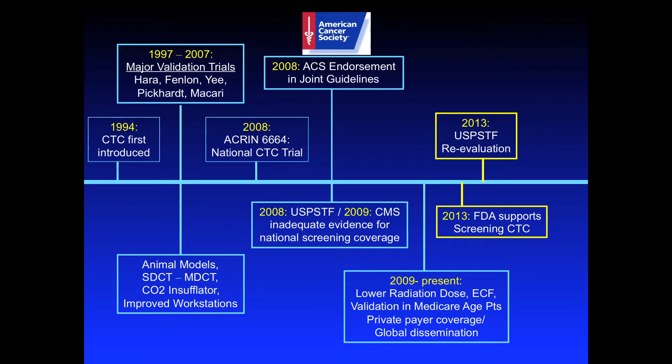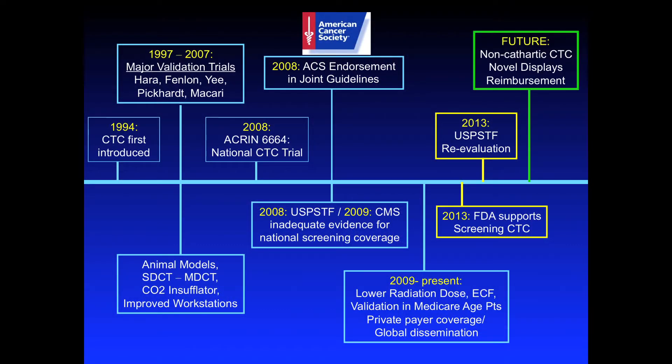During that time we've also focused on initiating private payer coverage and global dissemination. This year is an important year for CTC. Just a couple of weeks ago, the FDA called a special panel to evaluate CTC safety and efficacy, and multiple leaders in CTC flew to Washington DC to testify — I went as well. The result was fairly immediate and unanimous: there was support for CTC and for screening. This is particularly helpful as the USPSTF starts its cycle of review again for CTC.